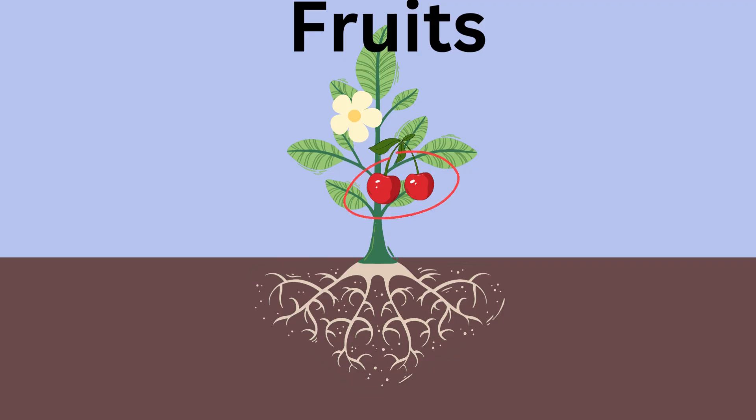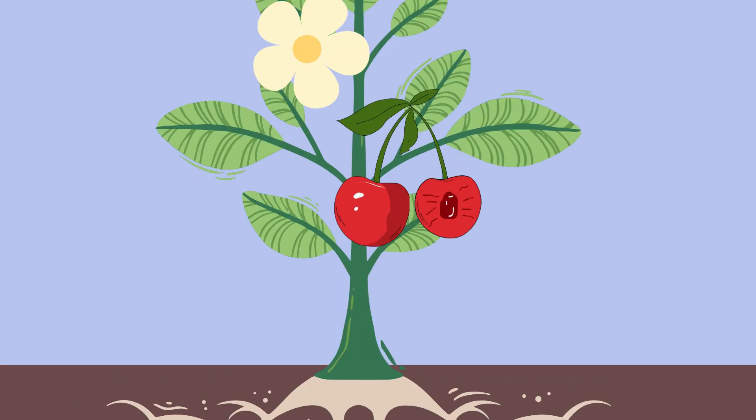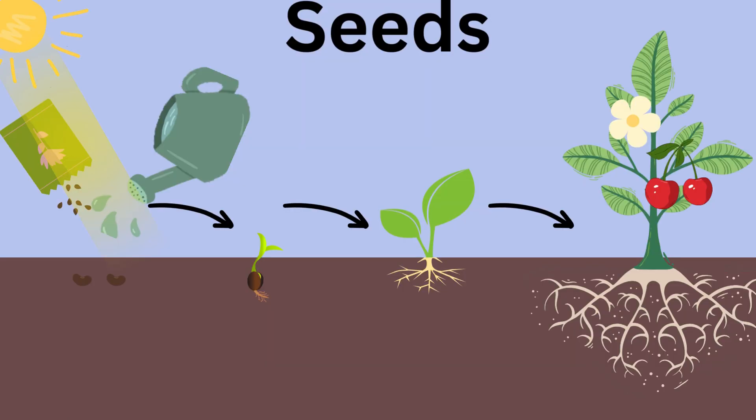Fruits. Speaking of fruits, check out these delicious treats. Inside fruits like apples and oranges are seeds. Seeds are like tiny plant packages. When they find a cozy spot in the soil with water and sunlight, they grow into new plants.